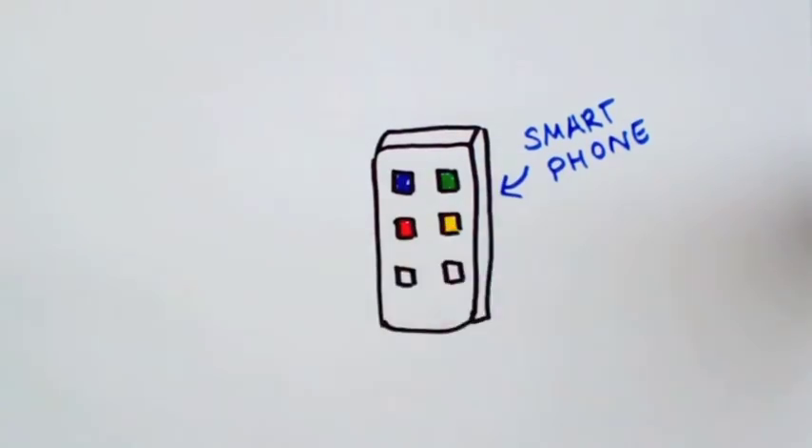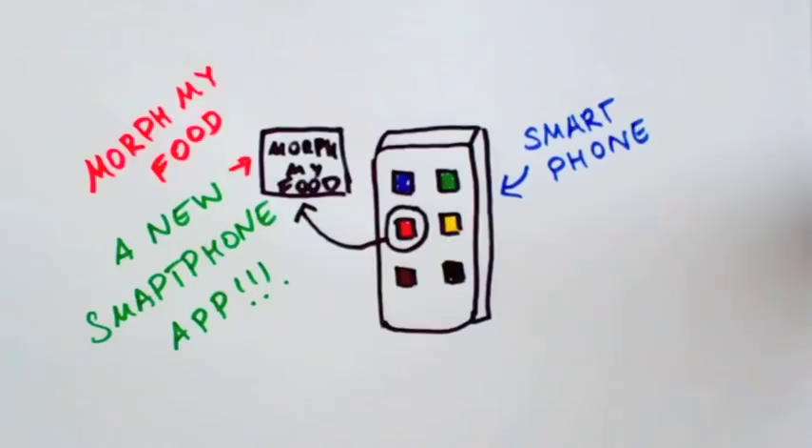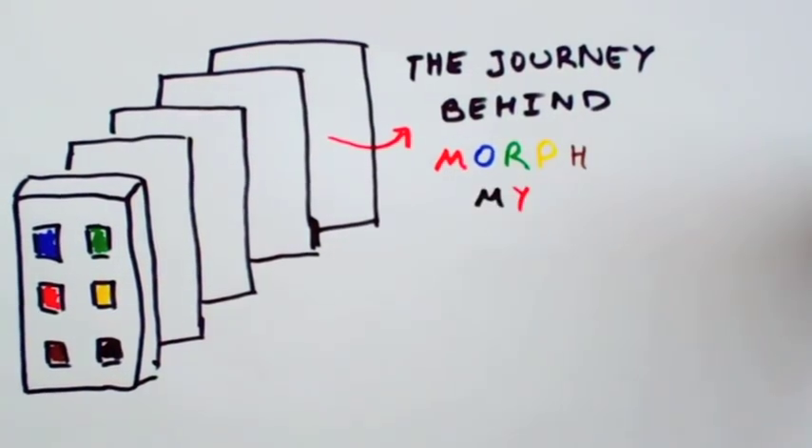We've developed an innovative way to tackle food waste and raise awareness about it — a smartphone app called Morph My Food. Let us take you on the journey behind it.